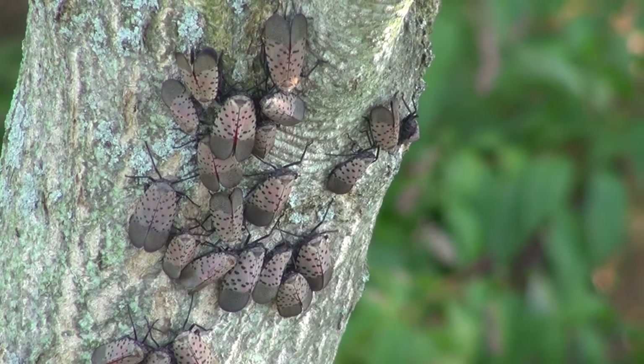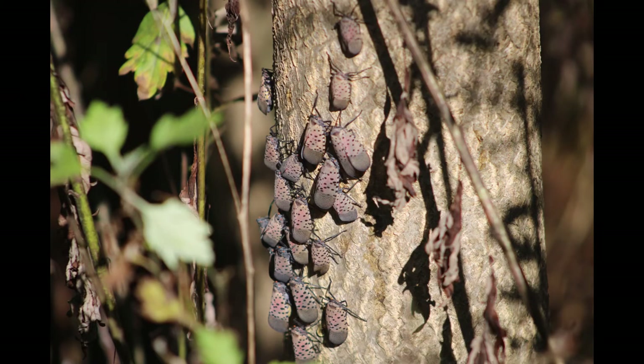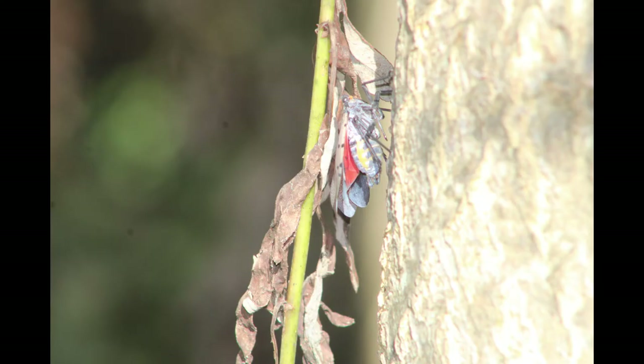State quarantines have made it clear, lanternfly's not wanted here. You don't belong here, you should die, invasive spotted lanternfly.